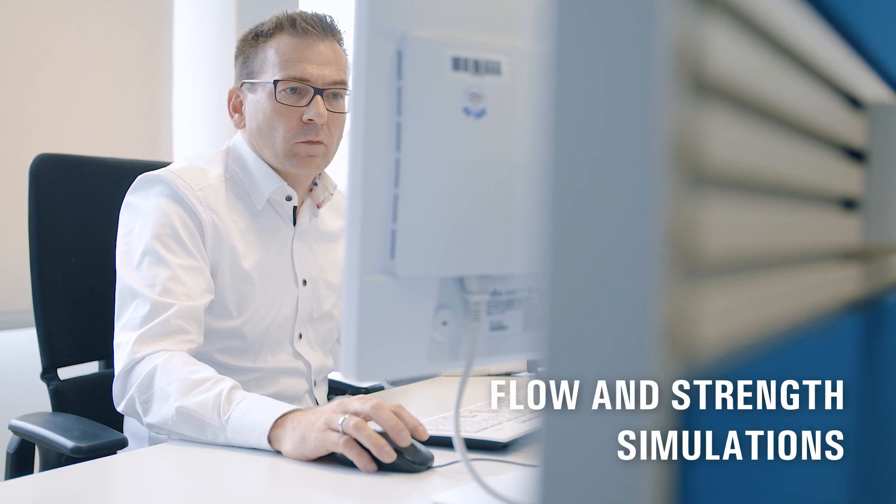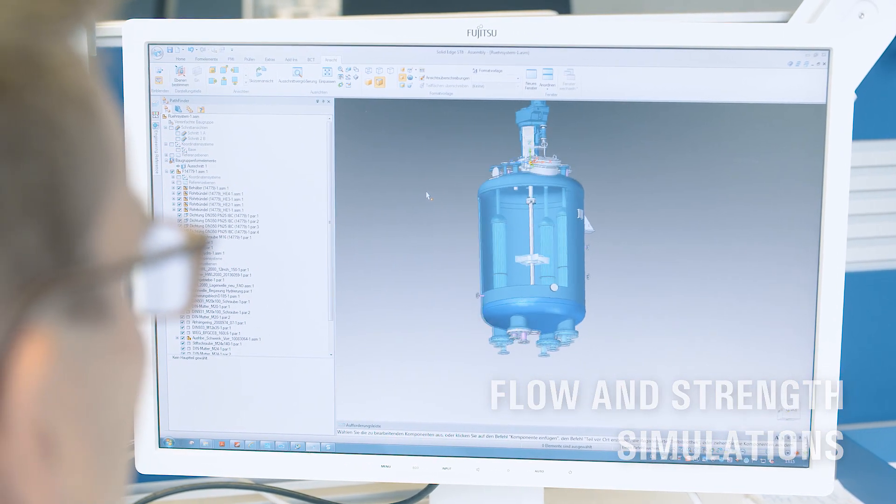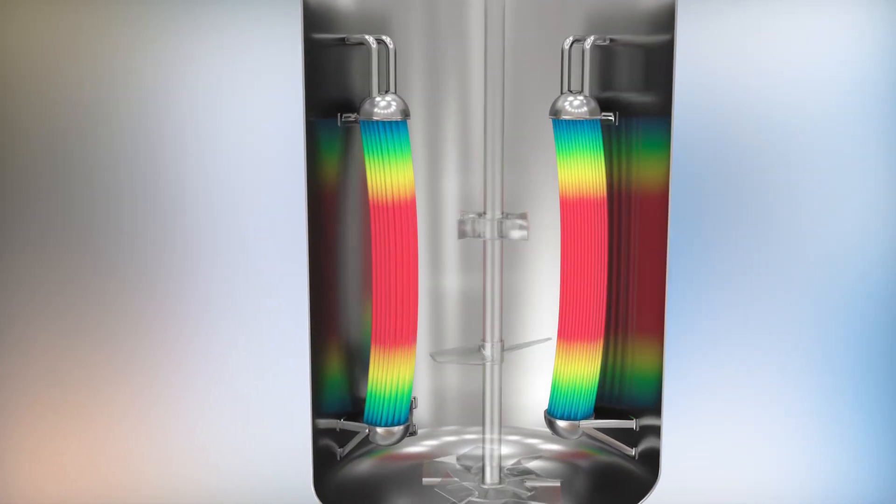In addition, we use state-of-the-art simulation and design tools to ensure that your reactor will later operate safely, efficiently, and with maximum availability.